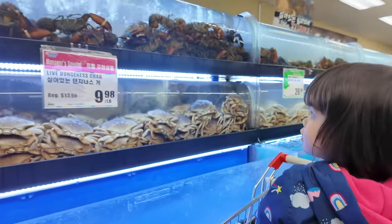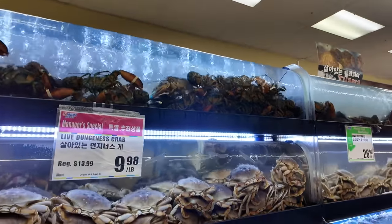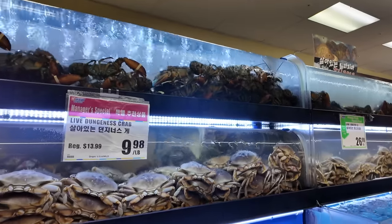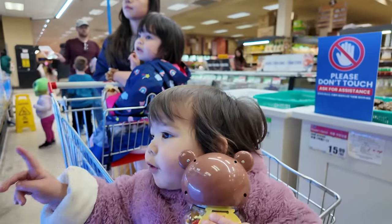You're looking at the fishies? In the crab tank? Those are lobster up there and below that are crab. Do you want to eat those? This girl just always says yes to everything.